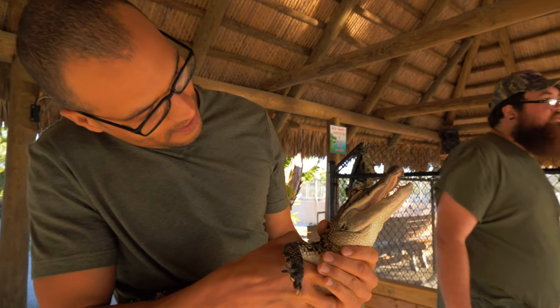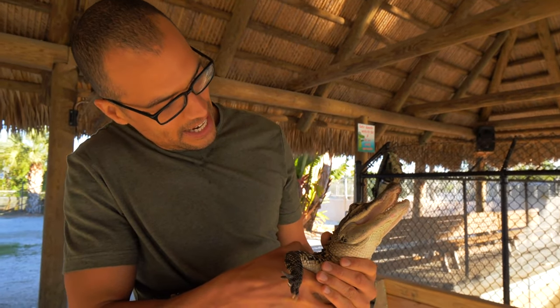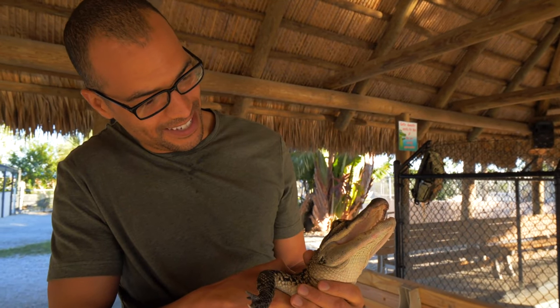Baby crocodiles are called hatchlings. Hatchlings feed on fish, eggs, snails, and water bugs.